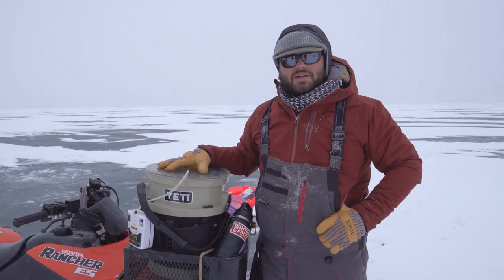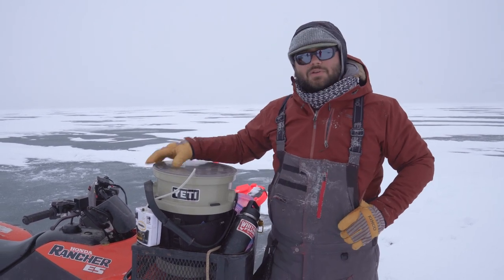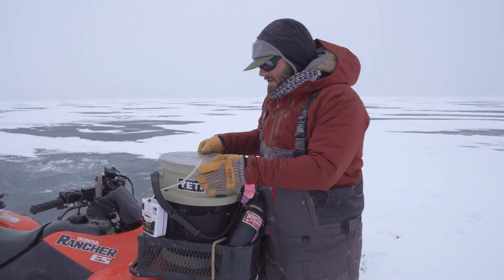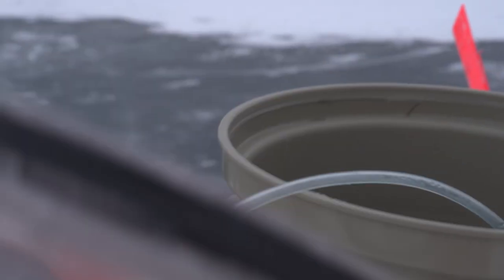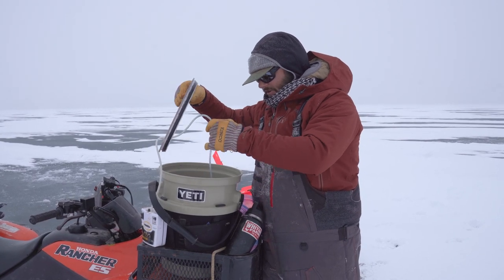Now this may be the most expensive bucket on planet earth, but it's got a really cool feature for those ice fishermen and women. This lid here has a gasket so that if you ever have anything moist inside of your bucket, it allows the air to come out, but also doubles as a really good aerator for your live minnows.